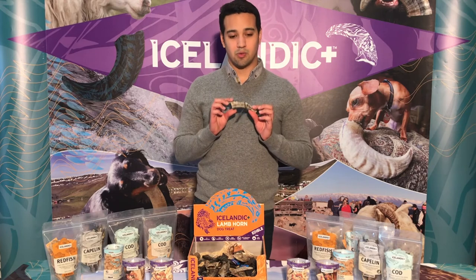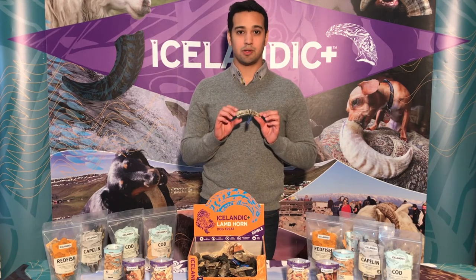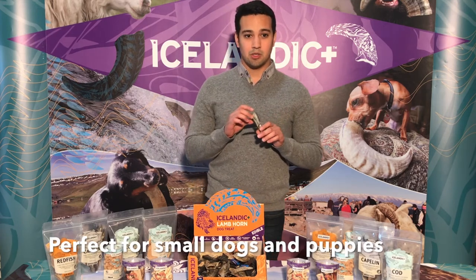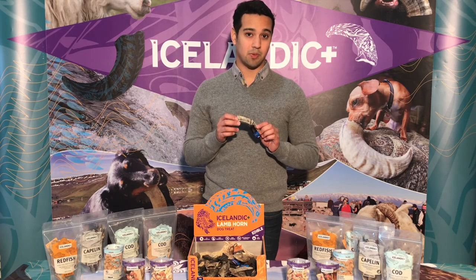The great thing about the Icelandic Plus lamb horns is these small ones are perfectly sized for small dogs and puppies especially. Larger dogs, as they are chewing on the horns, their mouths are very warm and they salivate a lot, so the horn becomes malleable. And you can accomplish the same thing for your puppy as well.